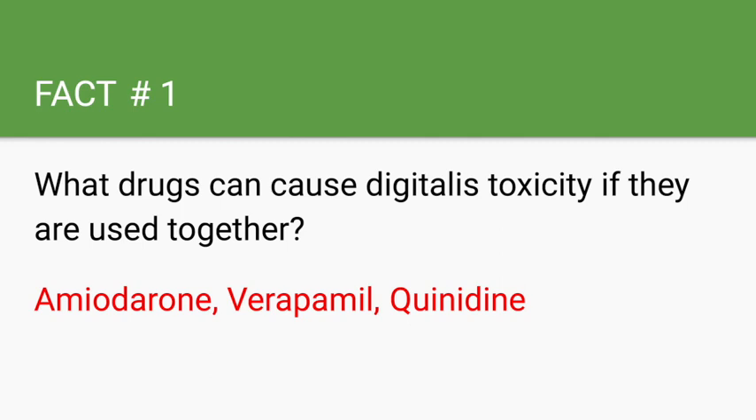For digitalis toxicity in the acute setting, patients mainly experience GI symptoms such as anorexia, nausea, vomiting, and abdominal pain. However, for chronic toxicity, they mainly experience neurological symptoms such as weakness or even blindness.